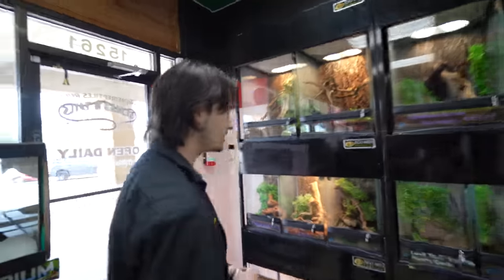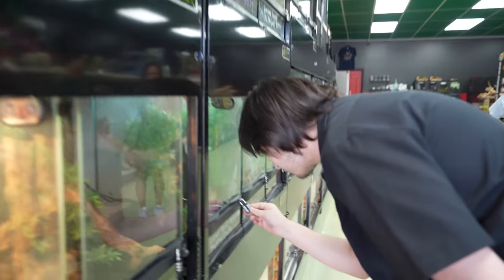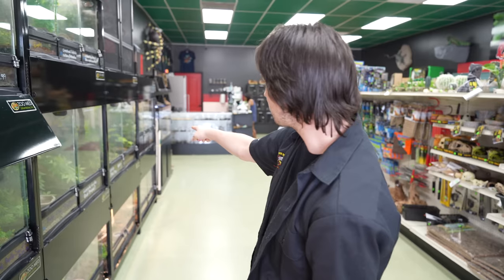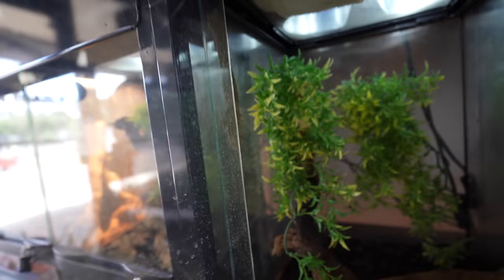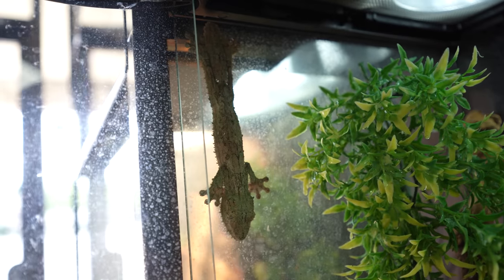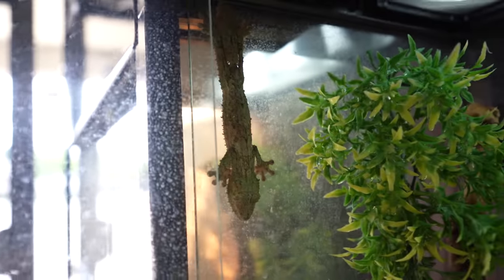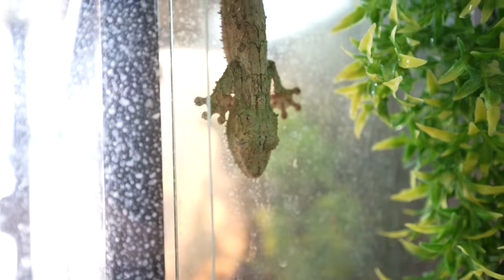This is a mossy leaf tail gecko — and do you have mostly reptiles here? I have frogs down there and axolotls, that's all the amphibians. This guy is amazing — if I had a bark background I'd never find him. I actually ended up taking the bark out because his camouflage is just that incredible. I've never been so tricked by an animal — leaf tail mossy, that is wild!